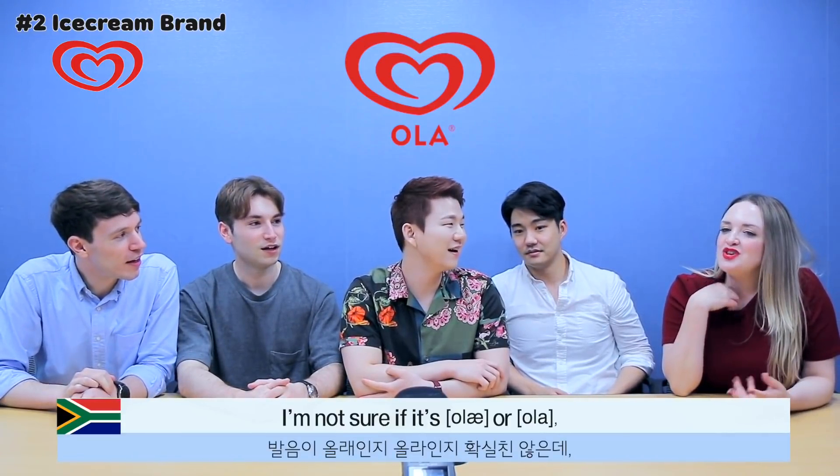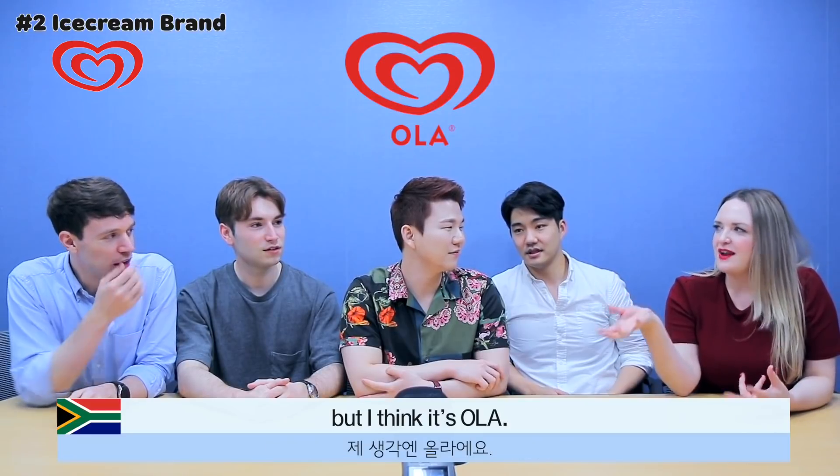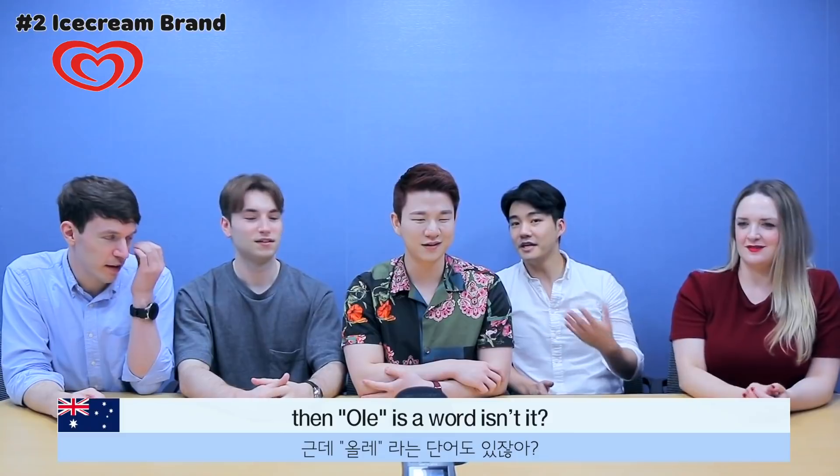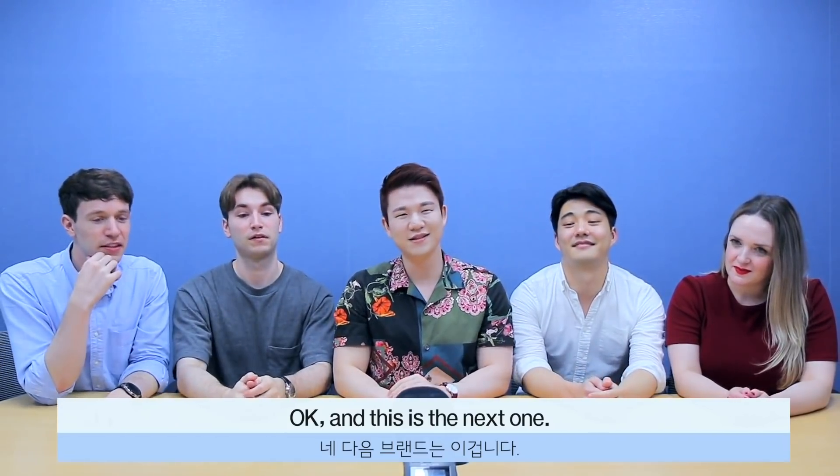And in South Africa? Ola. I'm not sure if it's Olay or Ola, but I think Ola — O-L-A. Oh, like a celebration! But then Olay is a word too, isn't it? And this is the next one.